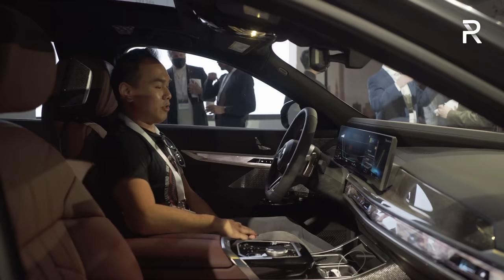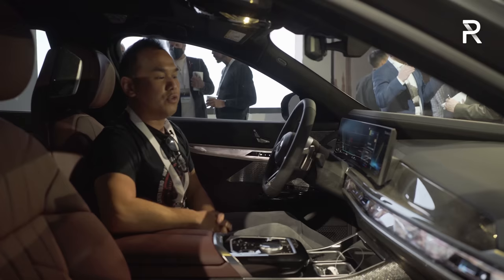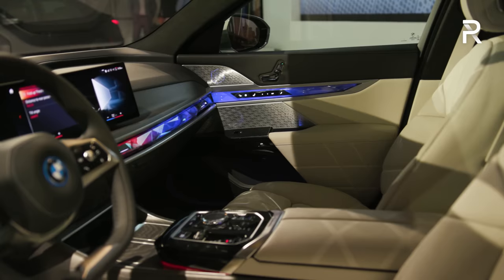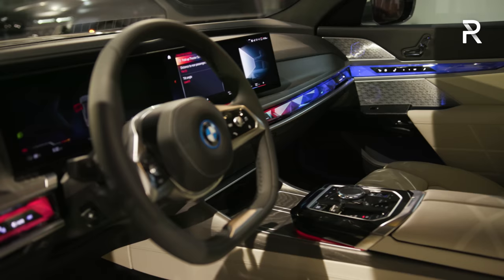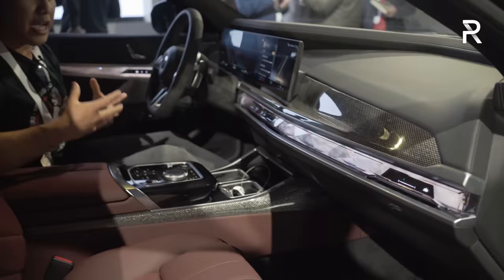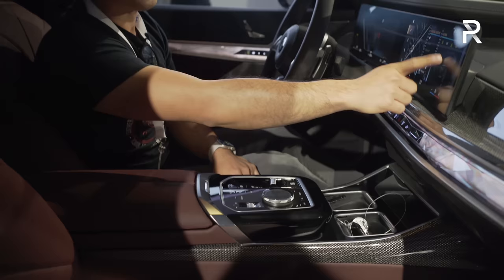There are also glass controls, a Bowers & Wilkins stereo, and along the lower strip of the dashboard there's what BMW calls an interactive light. When you use BMW voice commands, that light flashes back to show it's interacting with you and understanding what you're saying — a really cool feature. The lighting theatrics are what everyone's excited about in flagship sedans these days. On the center console you have the glass controls for iDrive 8.0, which also works as a touchscreen. The screen is super responsive — this is the same system introduced on the i4 and iX and it's beautiful.